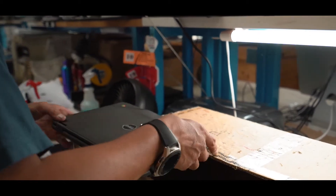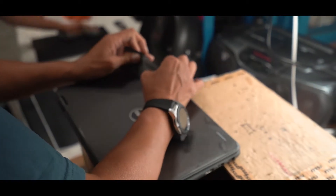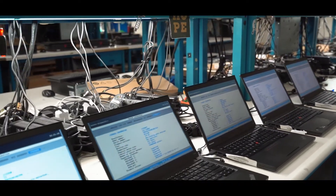Once fully configured and tested, laptops and desktops get custom skins applied if needed to cover any minor cosmetic blemishes, giving the final product a renewed look.